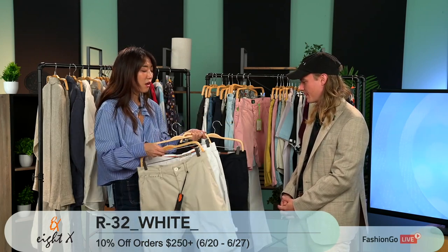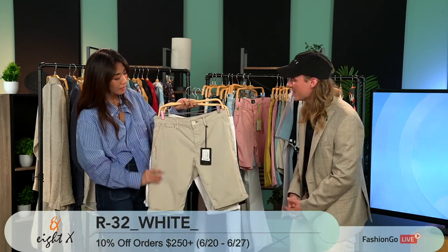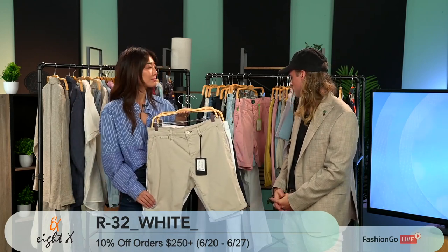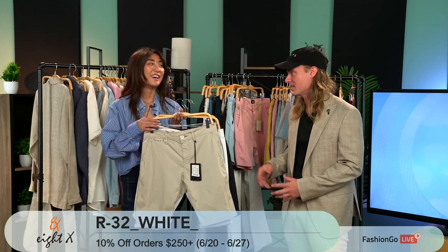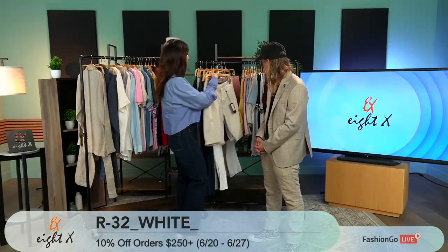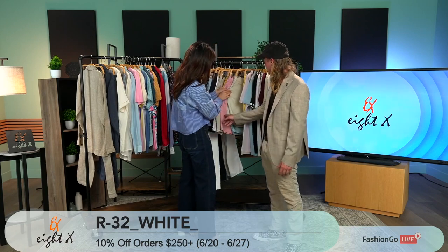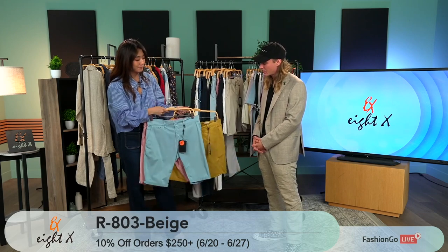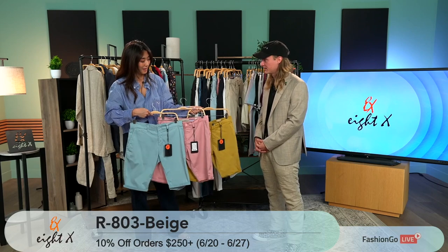How would you style longer shorts? It's really about the person wearing it — you can style them similar to the chino shorts with the 7.5 inch. T-shirts especially look great with these. These next ones are fun in color — these are more colorways of the same style, the Regalia. We offer a variety of colors, more muted tones but really easy to wear. I really love how much color 8X is bringing in.